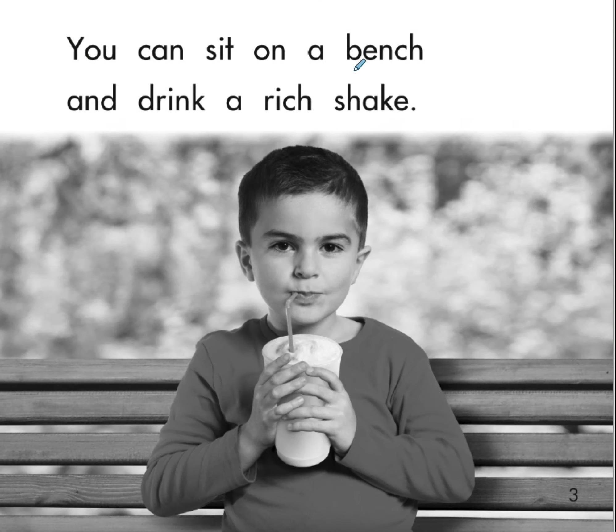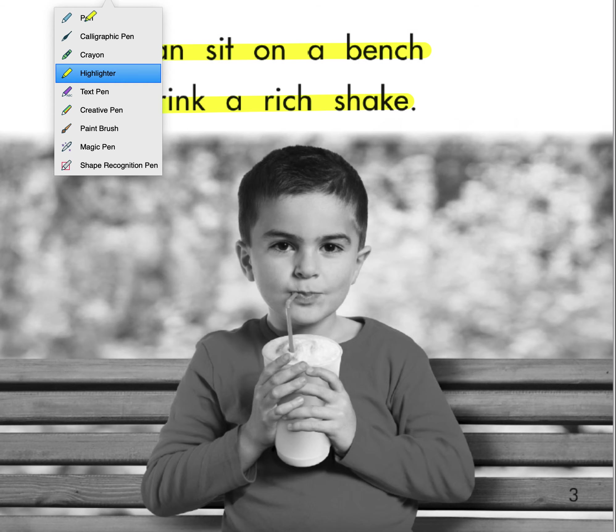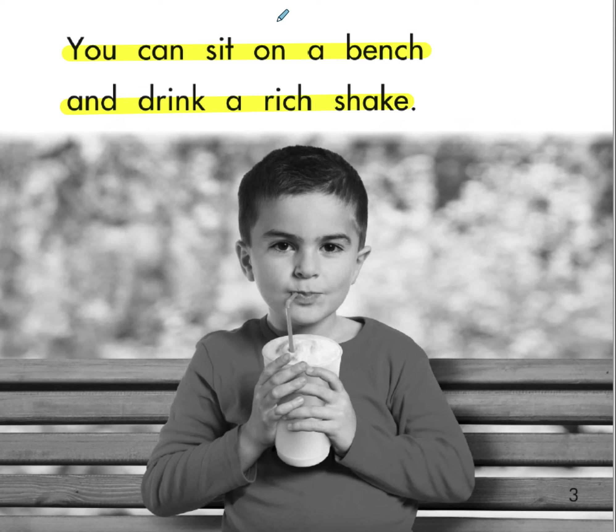You can sit on a bench and drink a rich shake. Now, this word 'rich' does not mean that it has a lot of money — it means it's really thick, it's got a lot of flavor to it. Three words match our pattern: bench has the C-H at the end, rich has the C-H at the end, and shake has the S-H at the beginning.